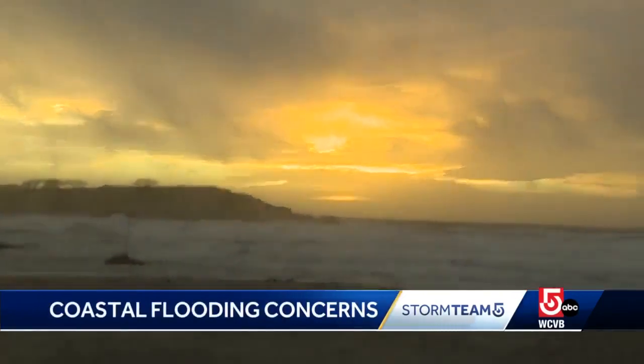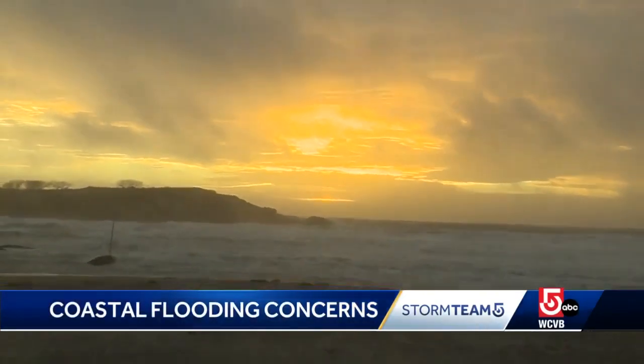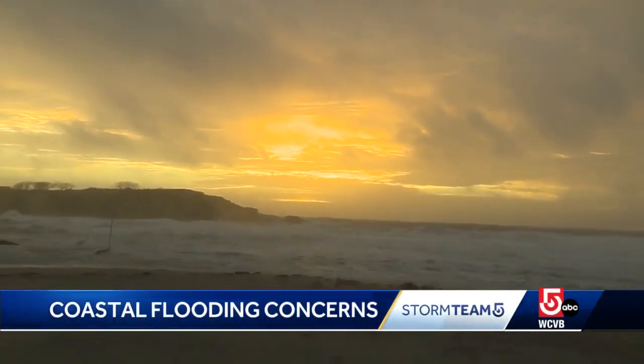We're concerned about the beach. When you lose the dunes, you lose the beach. For a moment this morning, the sun came out above the harsh seas in an eerie juxtaposition.